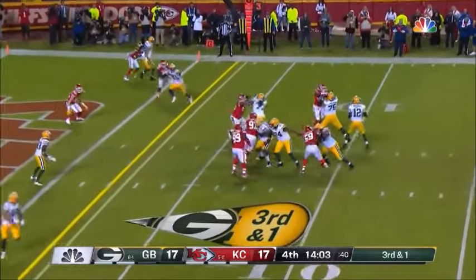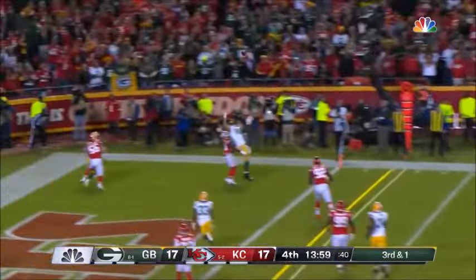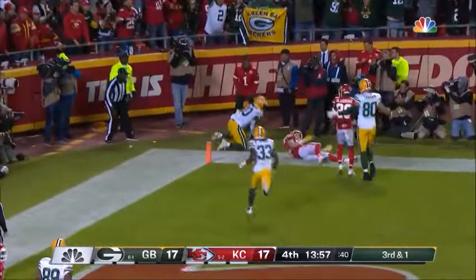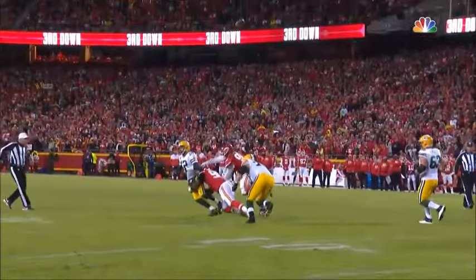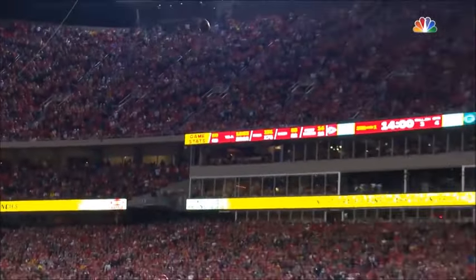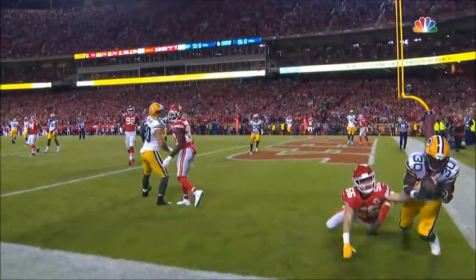Third and one. Rodgers under pressure again and just has to flip it — and it is going to be gone, caught by Williams with a touchdown.